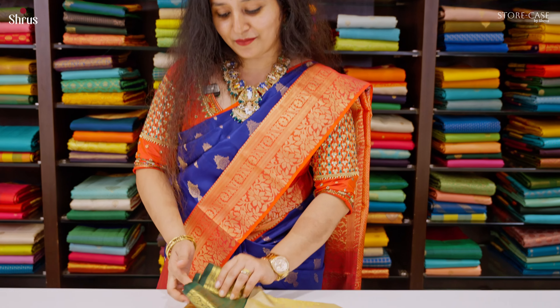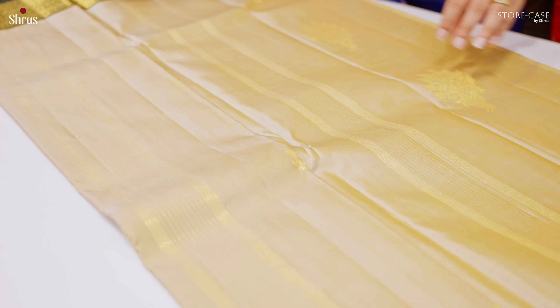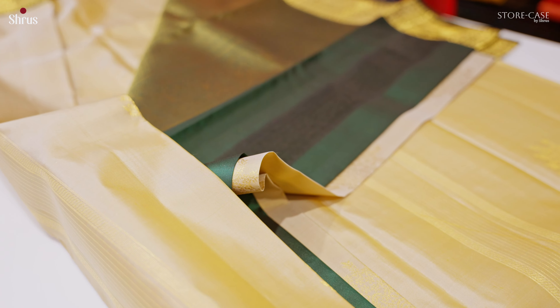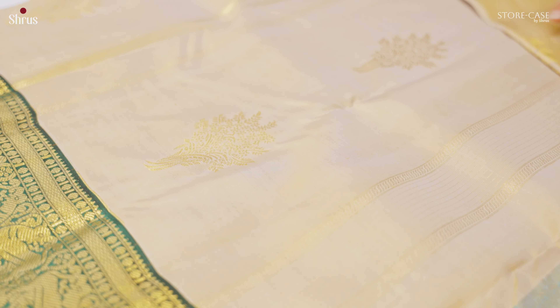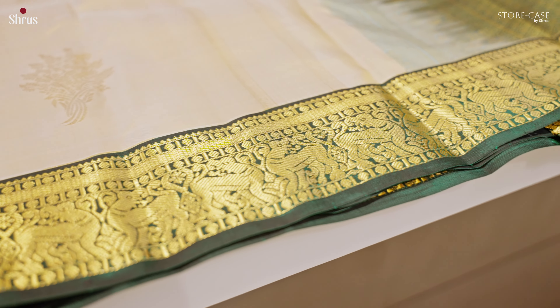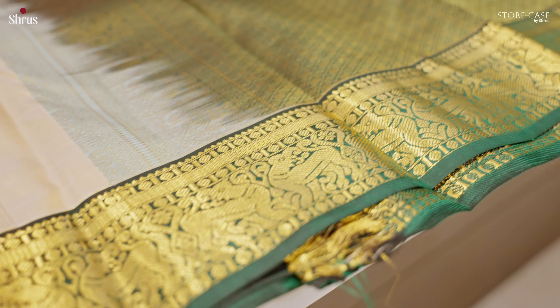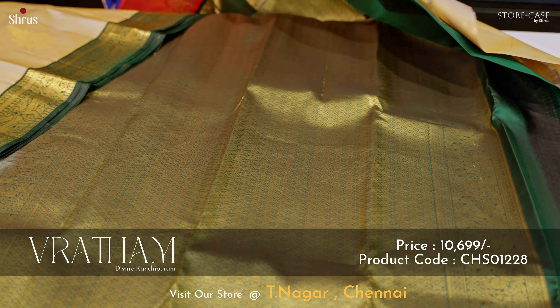A very pretty ven patta with bottle green, priced at 10,699. We have a whole new collection of cream with contrast core white borders that is available in our offline and online store. This has got a very differently woven pattern — in the whole of the body it has got nice zari stripes running along with butta styles throughout. The borders of the saree have a beautiful yali design in a nice bottle green. A beautiful brocade pallu in green, and this comes with a nice plain green colour blouse.